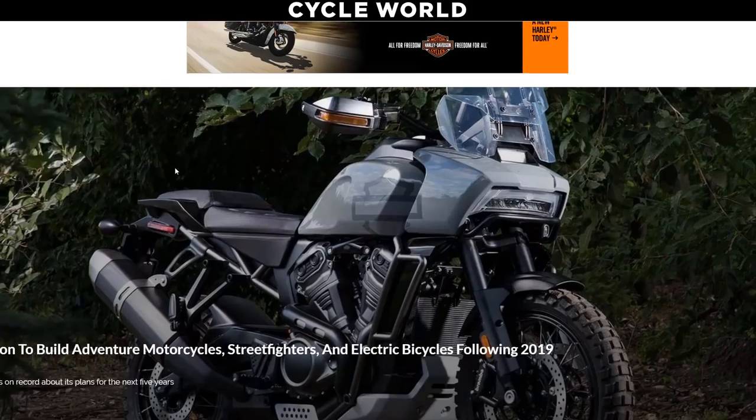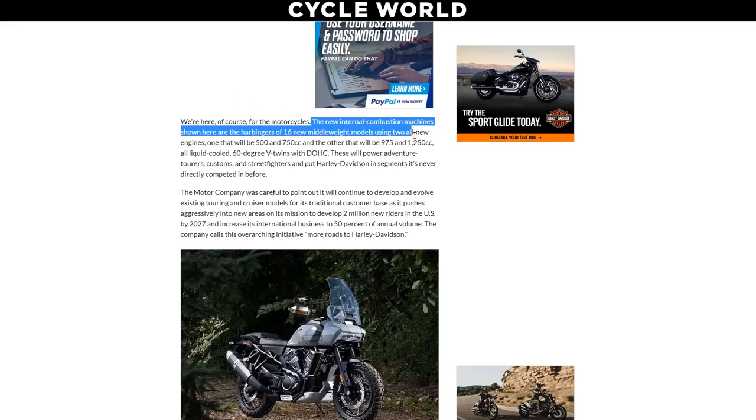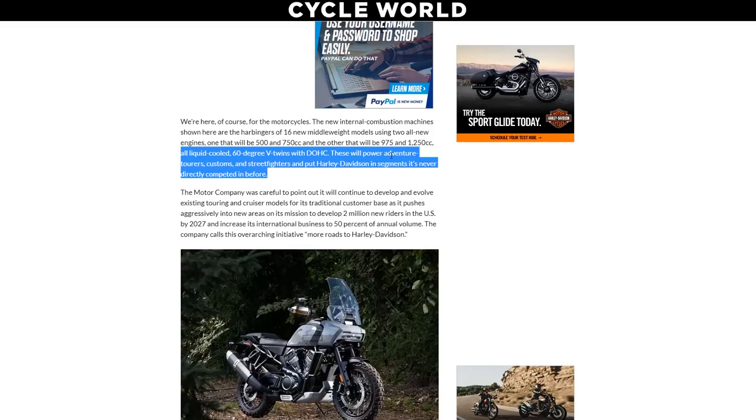Cycle World reports there are going to be two new internal combustion engines. The main one — shared by the Pan-America, the new Street Fighter, and the Custom — will be either a 975cc or a 1250cc. The 975cc goes on the Street Fighter and the 1250cc on the Pan-America and the Custom. It's an all-liquid-cooled, 60-degree V-twin, dual-overhead cam engine. On paper it looks a lot like what the V-Rod was, but looking at the profile you can already tell it's a completely new design — more modern technology.